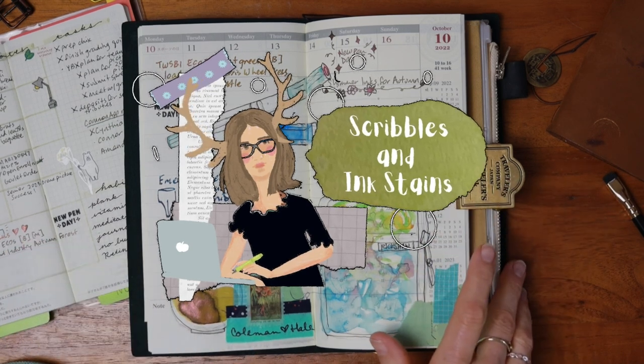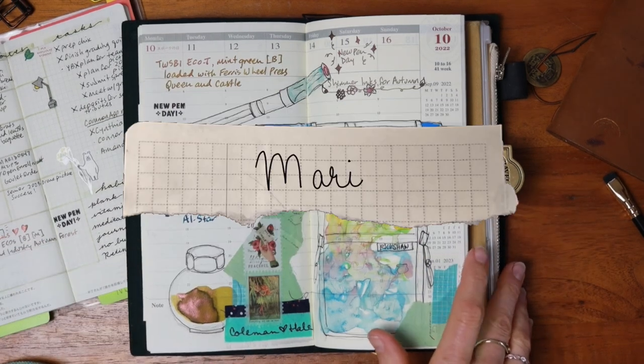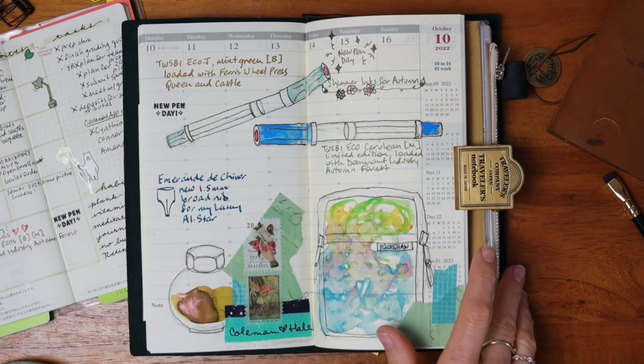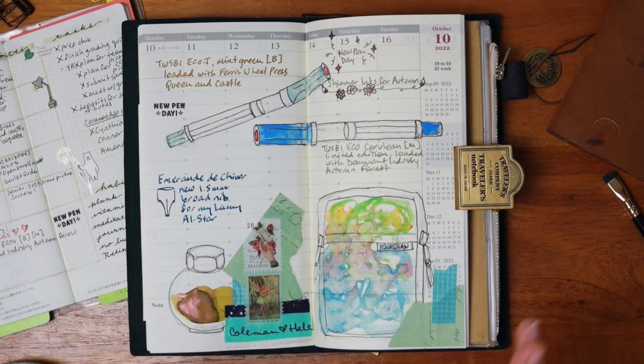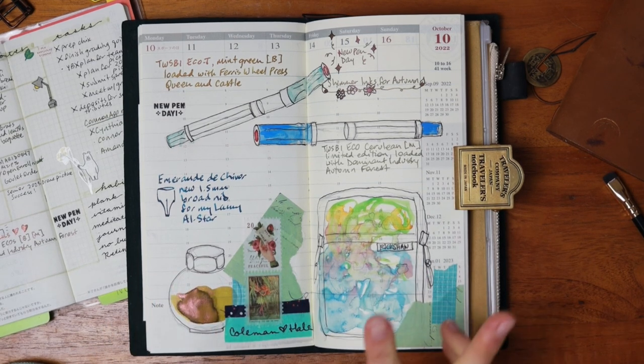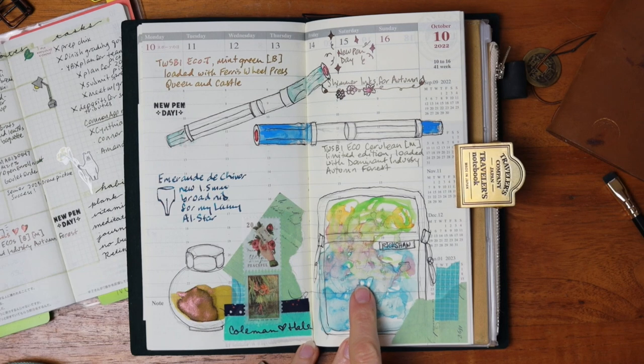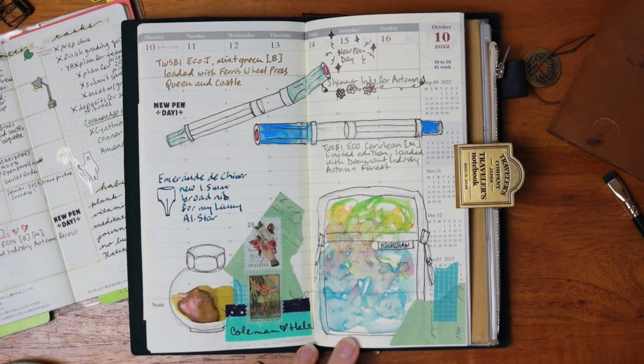Hi there, welcome back to Scribbles and Ink Stains. My name is Mary and yes, my voice is still a little scratchy and gravelly from this cold that I'm trying to kick. But we are here today to celebrate a new pen day — I have two new Twisbi Eco fountain pens in my stash, a new pen case, and some shimmer inks.